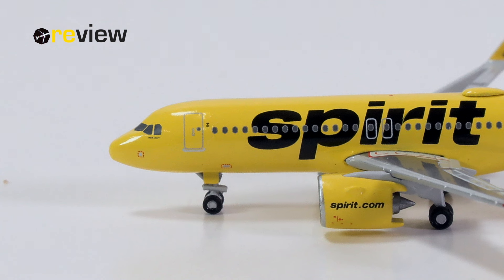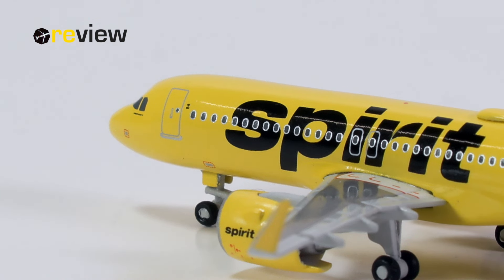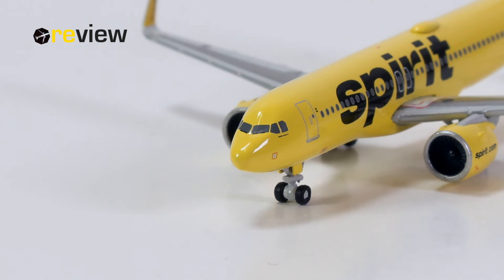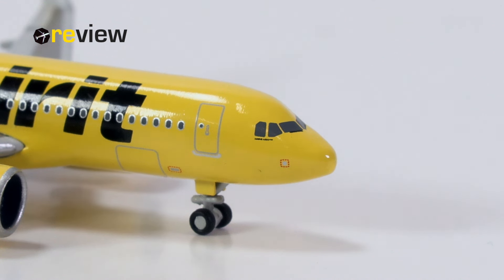At the front of the aircraft and across the fuselage, we of course have the Spirit branding. We have a little logo next to the front cabin door, which I'm not entirely sure what that is about — it could be referencing Wi-Fi on board. If you know what this is exactly, feel free to let us know in the comment section below. Apart from that, we do find some static ports that have been printed on — that's quite nice. And underneath the cockpit windows, we have the aircraft type specification, which leads us to the cockpit section itself, where we have the cockpit windows and the window wipers printed on.